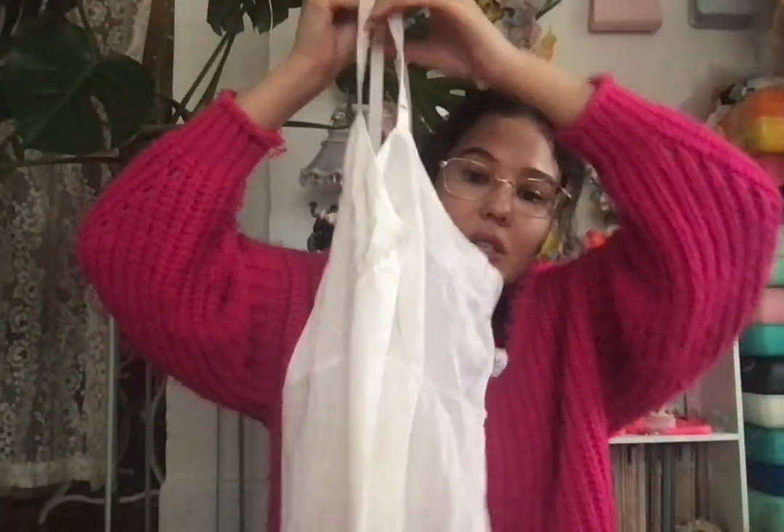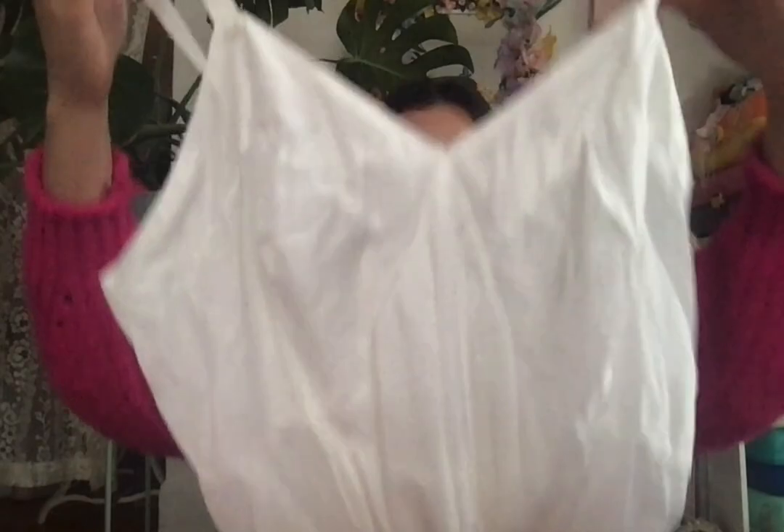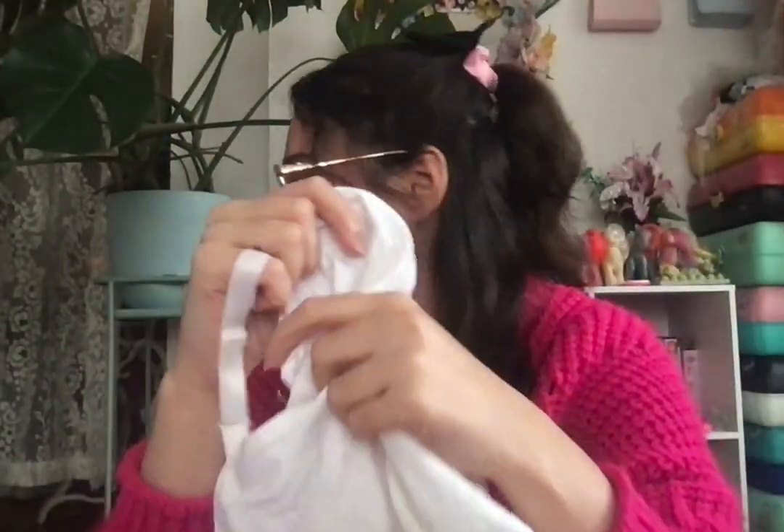Next is another slip from that eBay haul. This one is just super plain — it has this weird scalloped embroidered detail. This would be so cool for customizing with a heat press, but I don't have one of those, so I'll just have to wait.